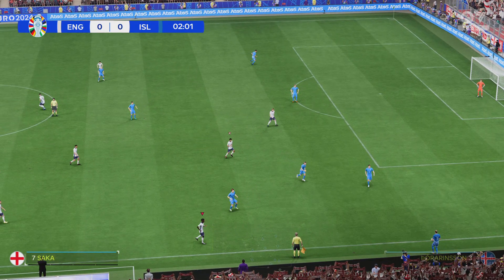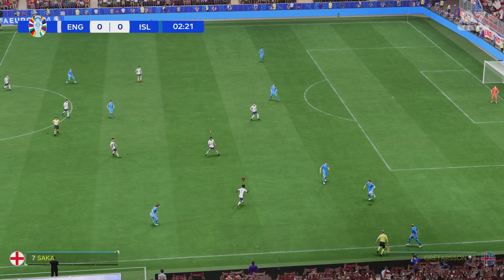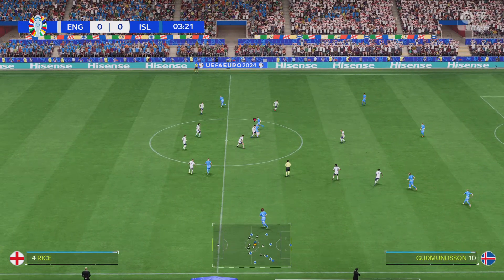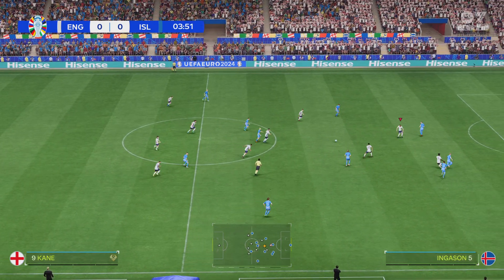It's England versus Iceland. Well, these teams know they cannot afford to drop points today. It's so important they are consistent throughout the group stages if they want to progress further in the tournament.